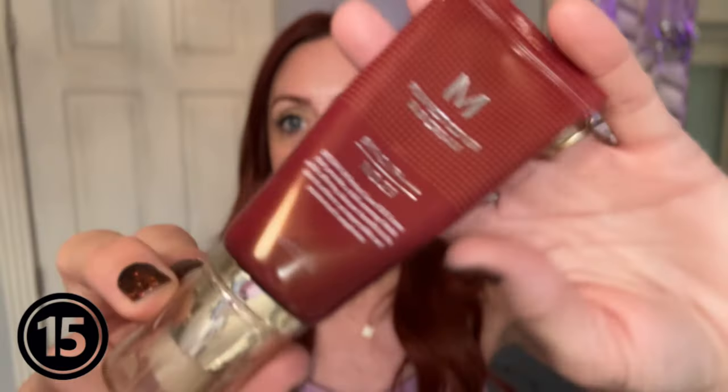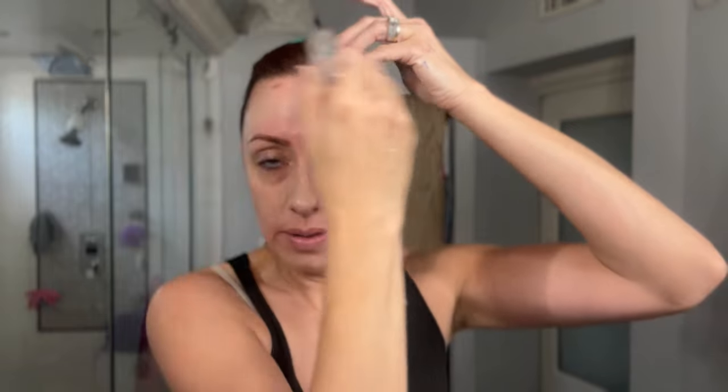This is a Perfect Cover BB Cream SPF 42 — a K-beauty product I found on Amazon. When I first got it, the color looked very gray, but once you rub it into your skin it does not stay that color. After you work it in, it sets beautifully and gives a really nice glowy finish. It has SPF built in, so I don't even wear foundation when I use this — just a little concealer under my eyes and I'm good to go.